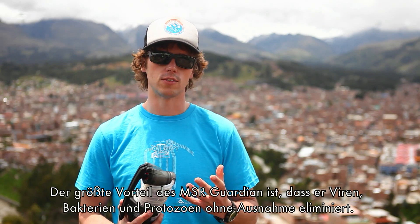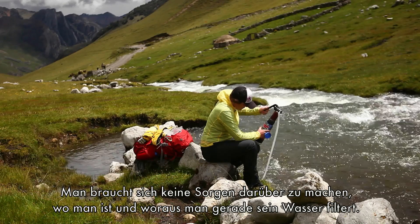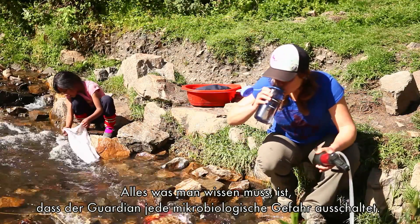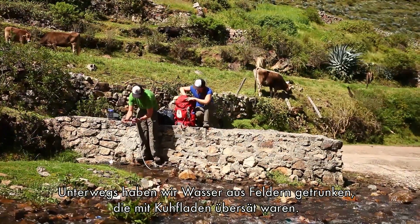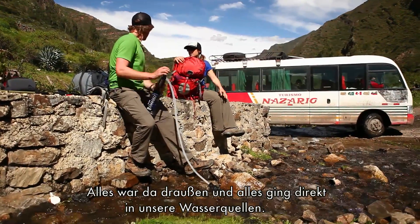The biggest advantage of the MSR Guardian is it filters out virus, bacteria, and protozoa every time, so you don't have to worry about where you are or what you're pumping from. All you need to know is this pump removes every microbiological hazard. On the trek, we drank from fields completely littered with cow pies, donkeys, dogs, llamas, sheep — everything was going right into the water source.